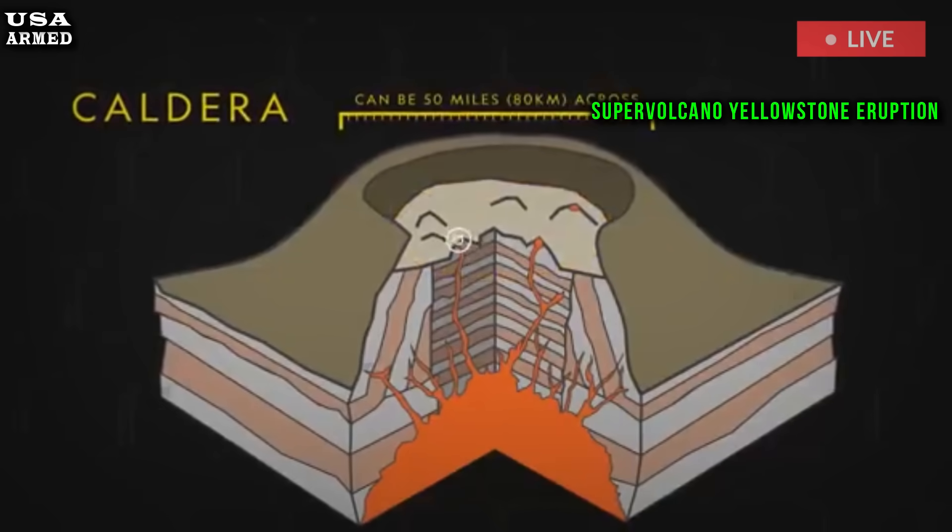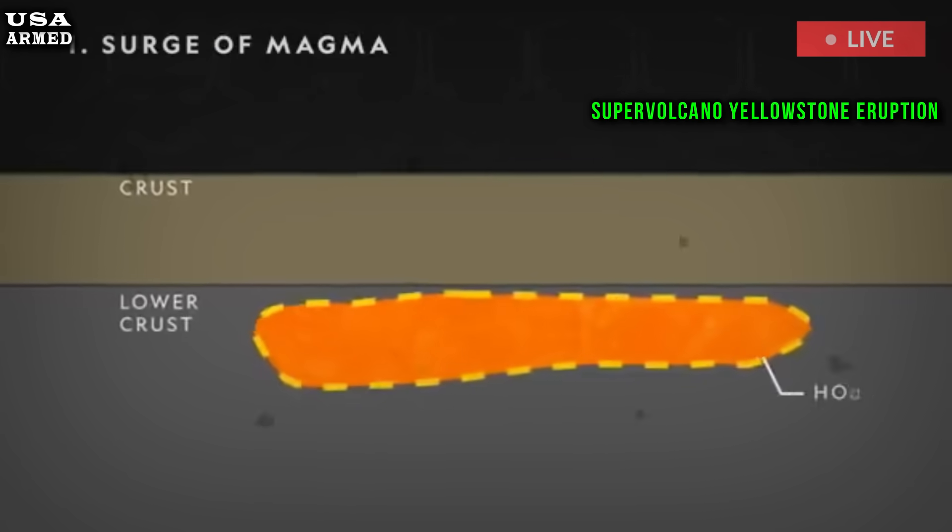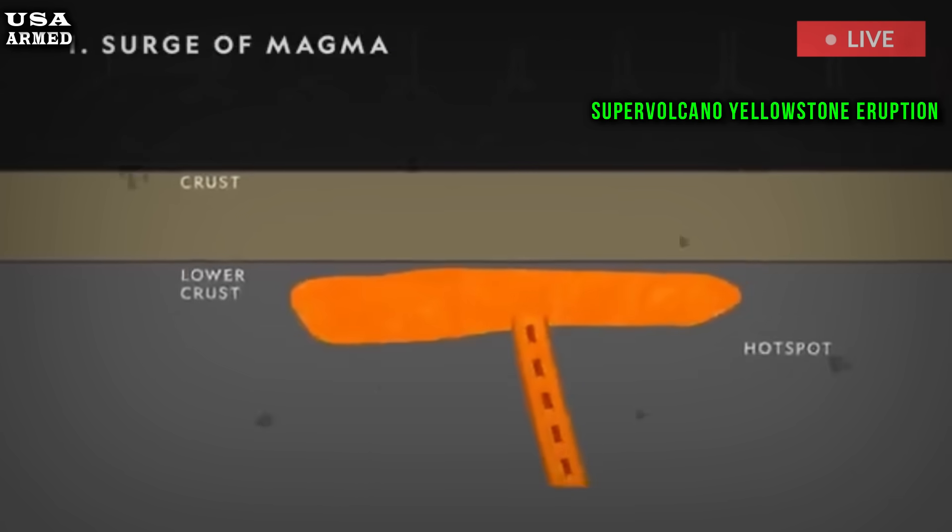The timing of the next eruption remains a mystery. Previous attempts to accurately determine the type and amount of material beneath the Yellowstone caldera have also yielded inconsistent results due to the extreme conditions.